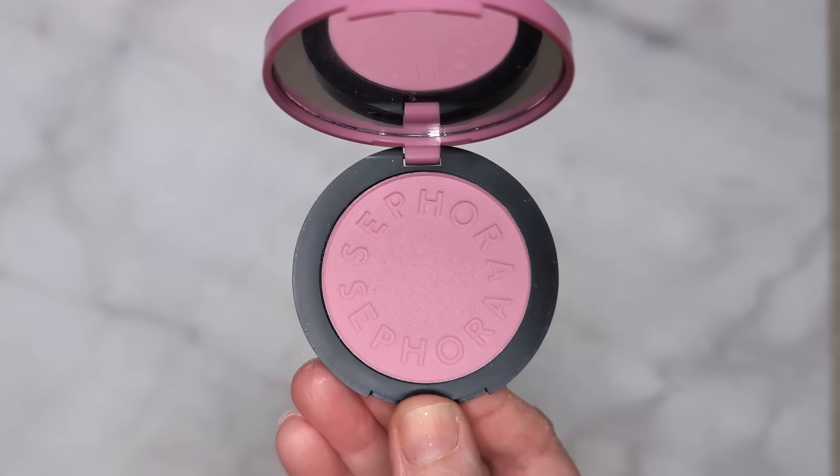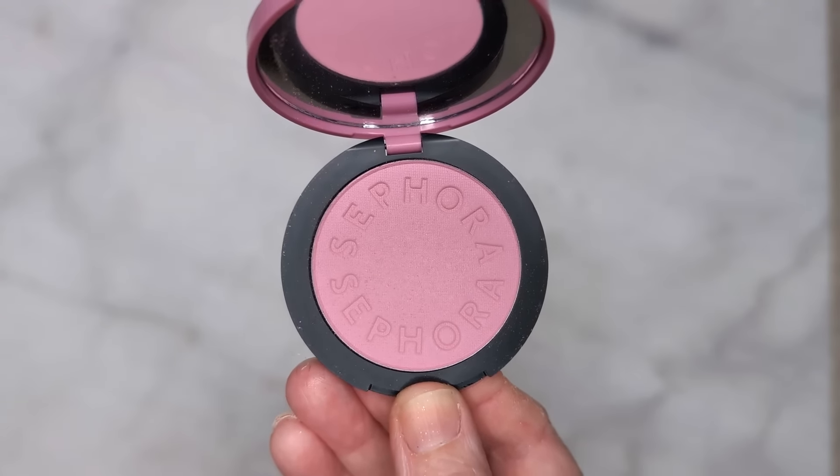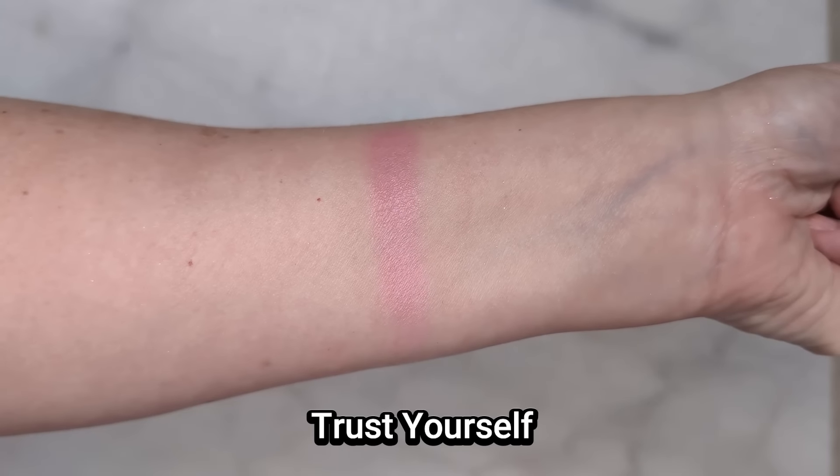I also saw this purple blush from Sephora Collection and since I've been so into purple blushes lately, I thought I'd try it out. It's the shade Trust Yourself — one of the matte finish ones. I was actually a big fan of their previous single blushes, but these are the reformulated ones, and the reviews are very mixed. When I swatched this color, I was a little disappointed — it's super pale, like a pale lilac with a lot of white pigment behind the formula. It barely shows up on my hand and almost looks chalky, which is pretty hard to do on skin as pale as mine.